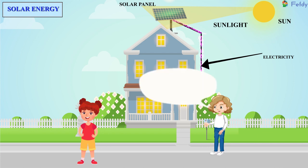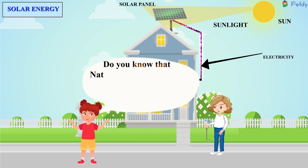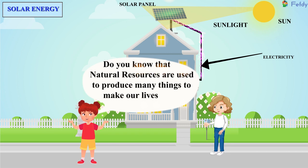Oh, wow. That is amazing. Do you know that natural resources are used to produce many things to make our lives comfortable?